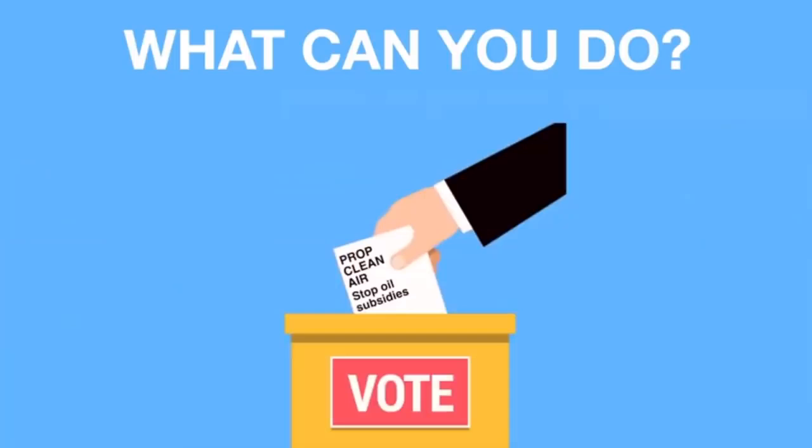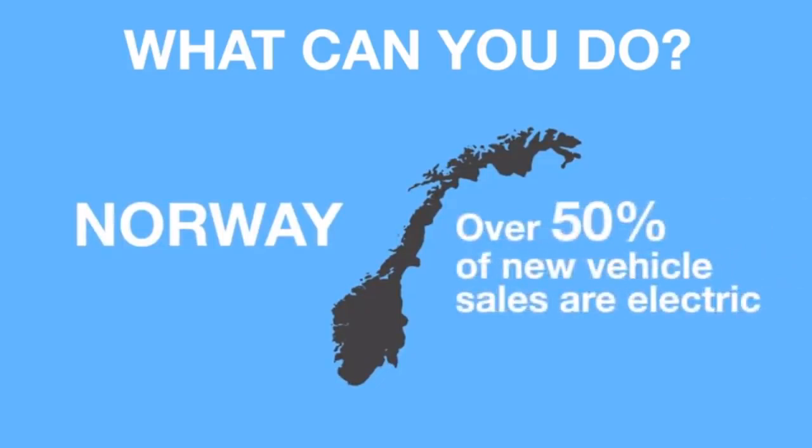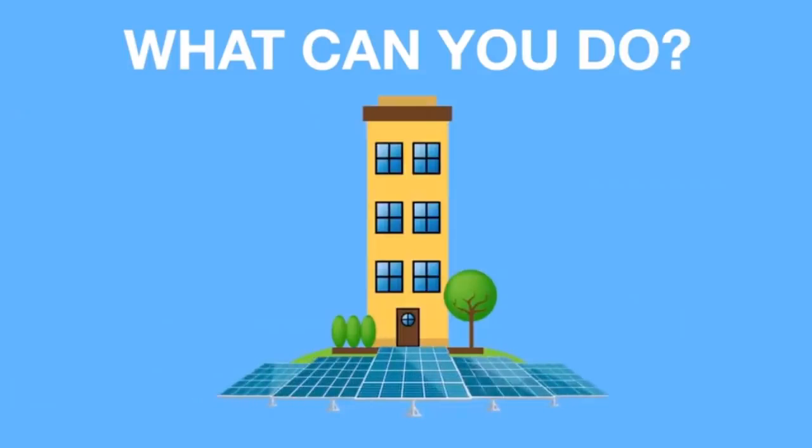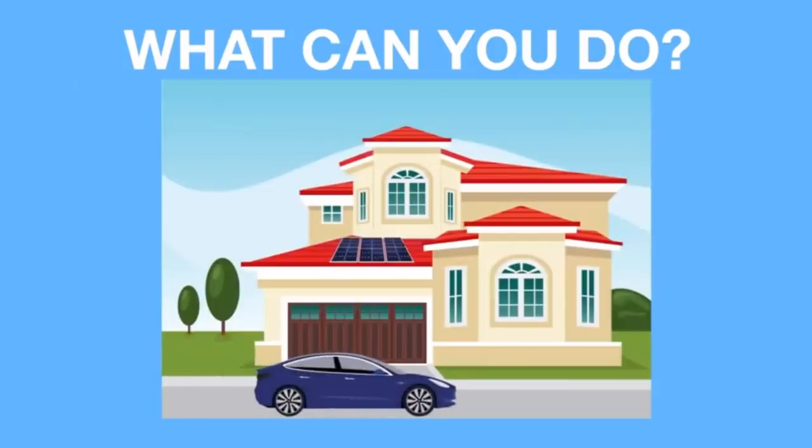Support the taxing of fossil fuels and using the subsidies to support the shift to electric vehicles. With the right incentives and political will, change can happen very quickly. In Norway, they have made a huge shift to electric vehicles in a very short time — electric vehicle sales in Norway have reached over 50% of all vehicles sold. Support the installation of solar panels wherever possible. Going solar is now cheaper than buying electricity from the grid and starts paying for itself from day one. And if you are fortunate enough to own your own home, get an EV and install solar panels. You will save thousands on fuel and electricity and have the peace of mind knowing that you are not contributing to the horribly dirty oil and gas industry.